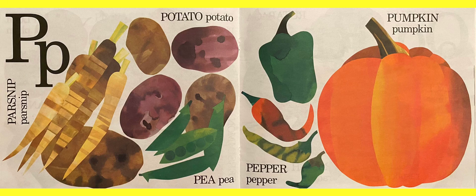We have more things that start with the letter P. Parsnip. Potatoes — there are different potatoes: sweet potatoes, regular potatoes, russet potatoes, golden potatoes. Then we have peas — it looks like a green bean but the little things inside start with P. Then we have peppers — some peppers are spicy, some are not. And that big orange thing? Pumpkin.